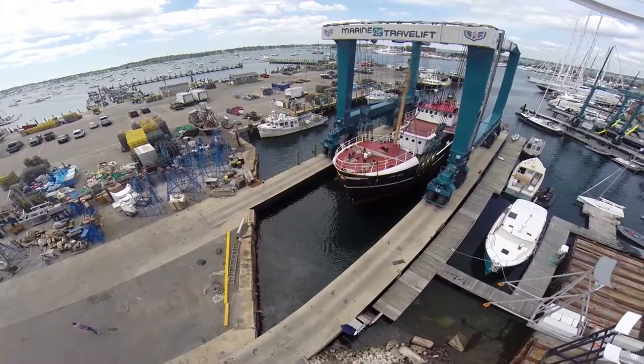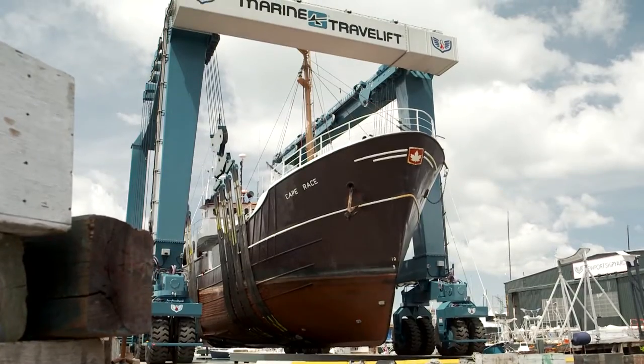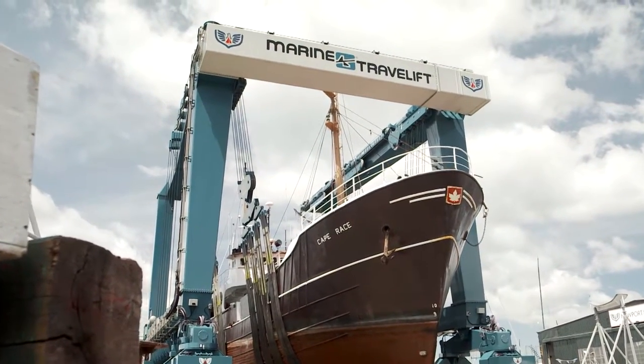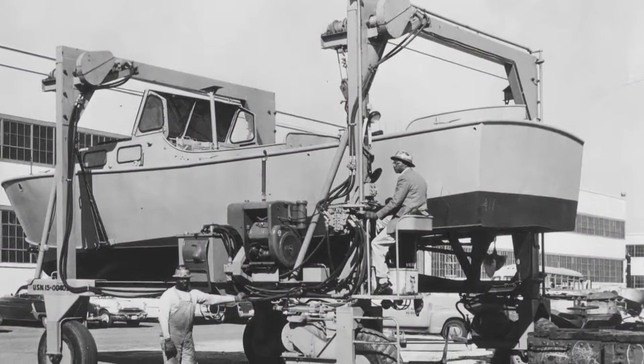At Marine Travel Lift, our mission is to improve the productivity of your shipyard, and our vision is simple: to deliver the industry's most reliable, versatile, and durable machines. Since our founding over 60 years ago, Marine Travel Lift has delivered over 3,500 quality machines all around the world.